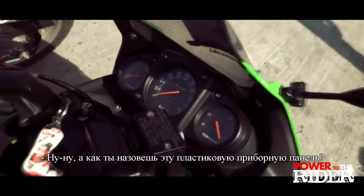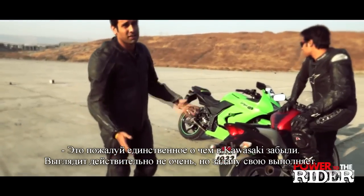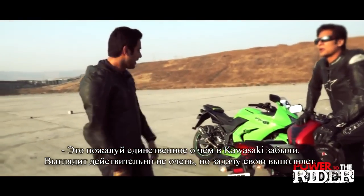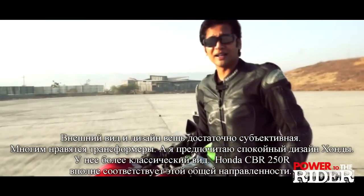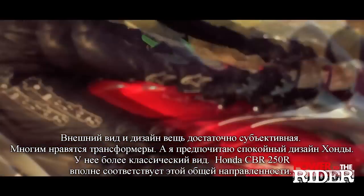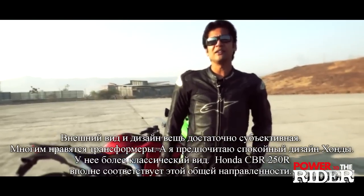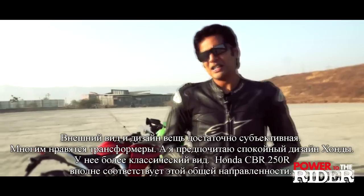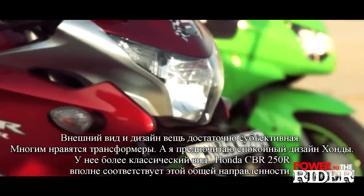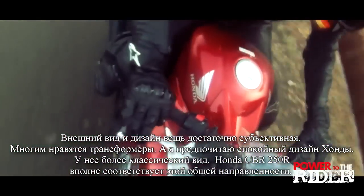What would you call that plasticky instrument cluster there? That's the one thing which I guess Kawasaki forgot to redesign. It looks analog but it does serve the purpose. Well, looks and styling is a very subjective matter. Many people out there liked Megan Fox in the Transformers series, while personally I liked Rosie Huntington — she was a lot classier. And in just about the same way, the Honda CBR250R looks a lot more classy.